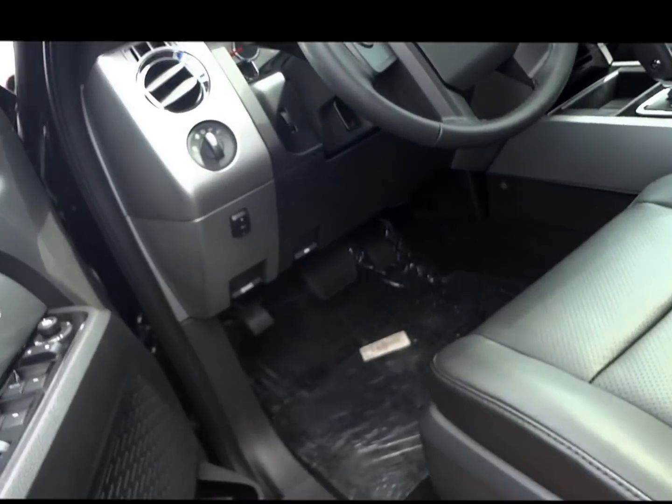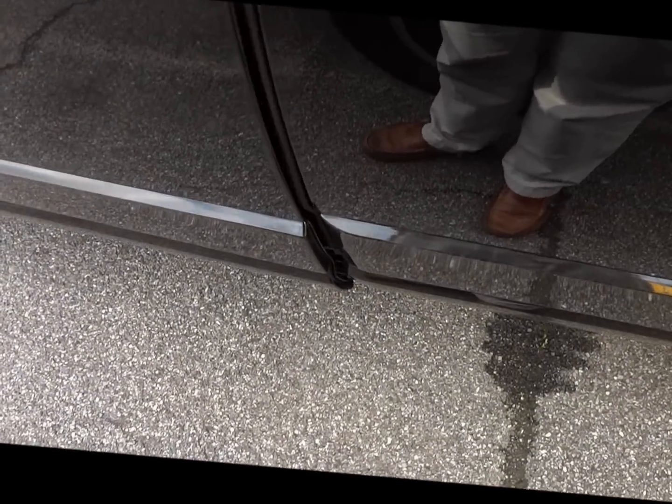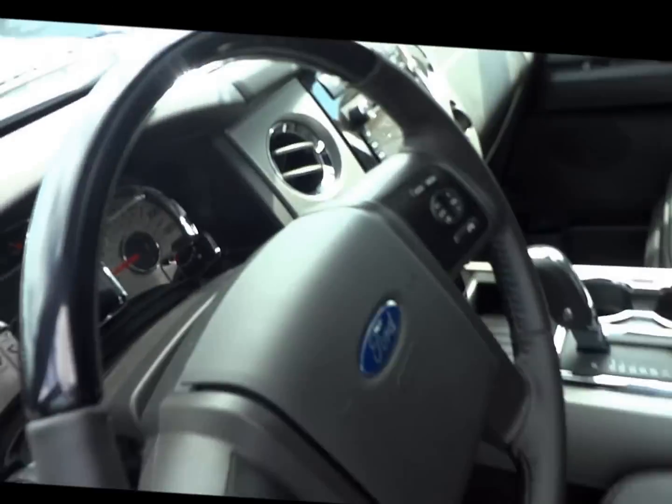Let's take you into the inside. Notice immediately here — when you open and close the door, the running board pops out electronically. Kind of cool.